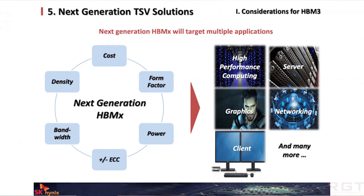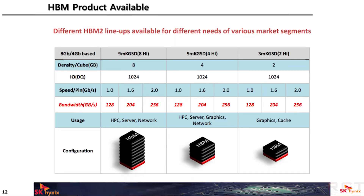2.4 Gbps per pin times 1024 bits means you're looking at around 307.2 gigabytes per second. Now assuming you're using a four-high stack, which means not only would you have 32 gigabytes of memory, but you'd also achieve 1,228.8 gigabytes per second of memory bandwidth.